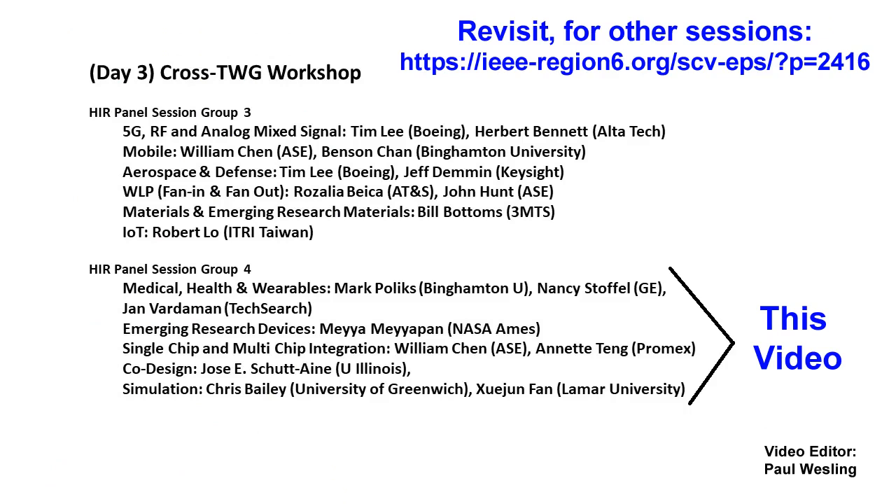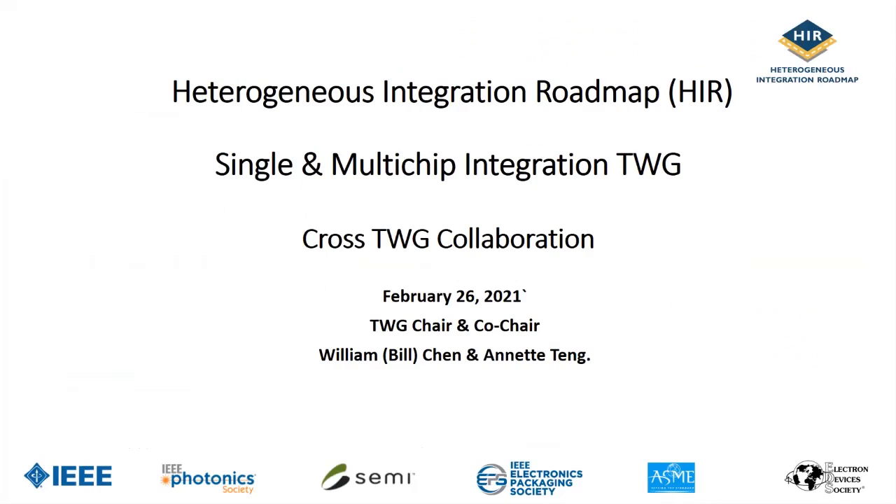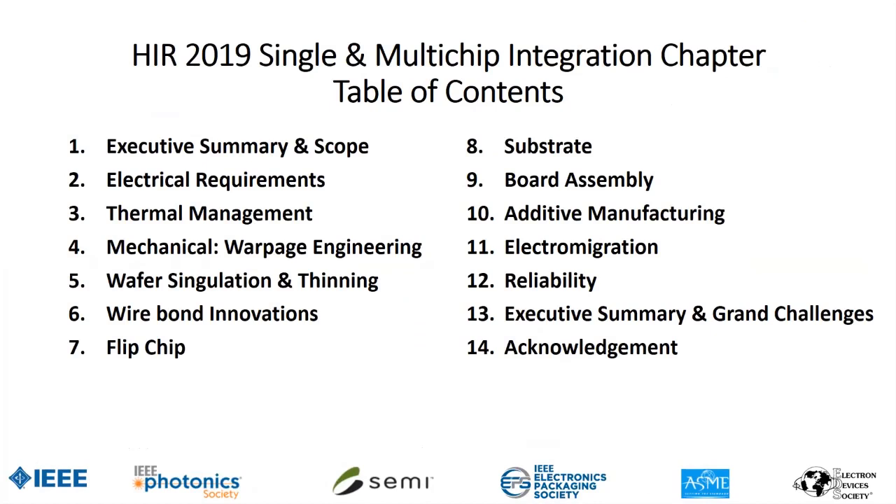This is the single chip and multi-chip integration chapter. Annette Tang and myself are chair and co-chair. We have 14 sections in the chapter — actually 12 sections starting from electrical requirements, thermal, mechanical, wafer singulation, and flip chip. It is essentially what a company who wants to do packaging needs to know, starting from electrical and ending with reliability.